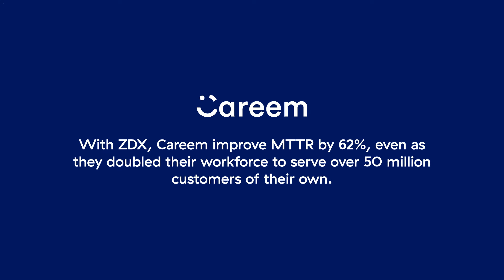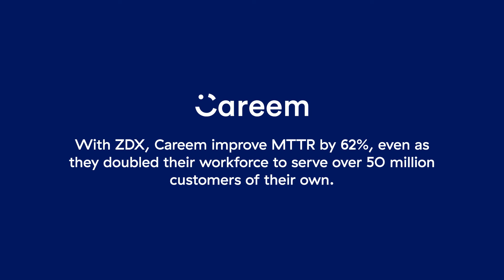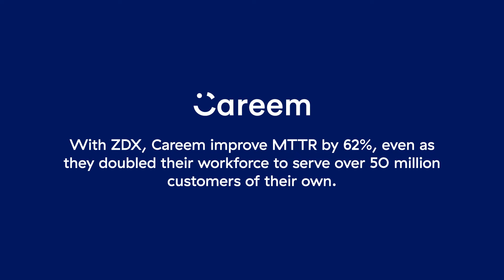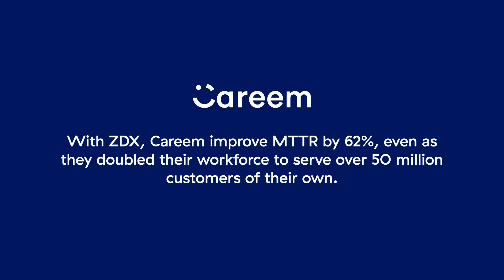Being able to quickly detect and fix problems that impact end-user experience and productivity has significant business benefits. On average, customers have accelerated mean time to resolution by 52%, reduced downtime by 20%, and achieved significant savings through tool consolidation and operational efficiencies. ZDX helps customers like Kareem improve MTTR by 62%, even as they double their workforce to serve over 50 million consumers.